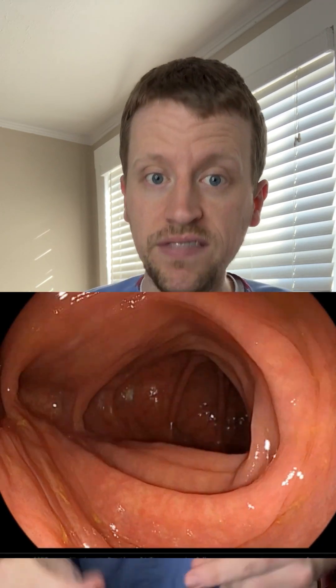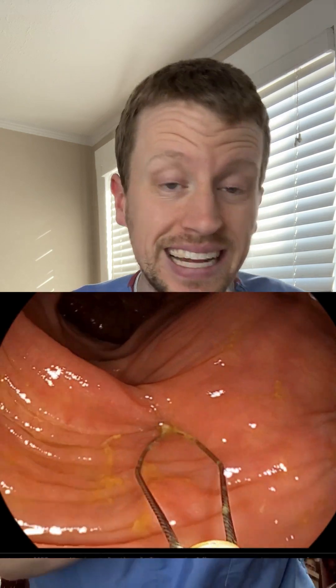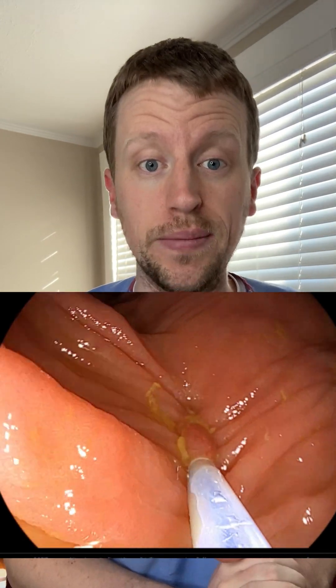Then we keep moving through the colon looking for more polyps. About 30 to 40% of people have at least one polyp by the age of 50, and some people have as many as a dozen polyps. Polyps like these don't cause symptoms, so the only way to find out if you have them is to get a colonoscopy and identify and remove them. If you're 45 years or older, talk to your doctor about getting a colonoscopy.